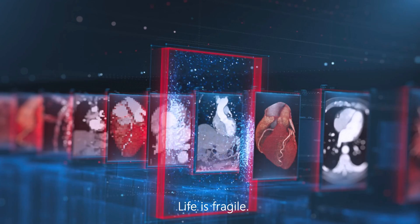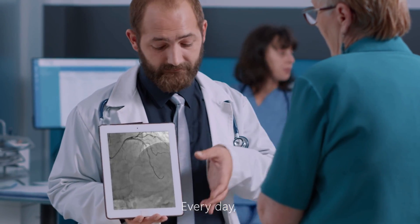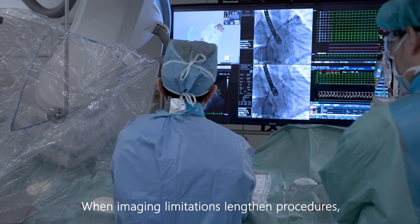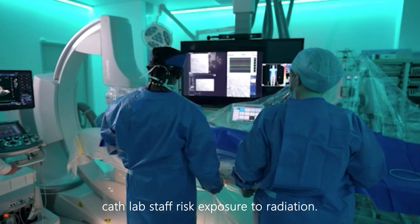Life is fragile. Every day, patients require treatment for health challenges. When imaging limitations lengthen procedures, cath lab staff risk exposure to radiation.